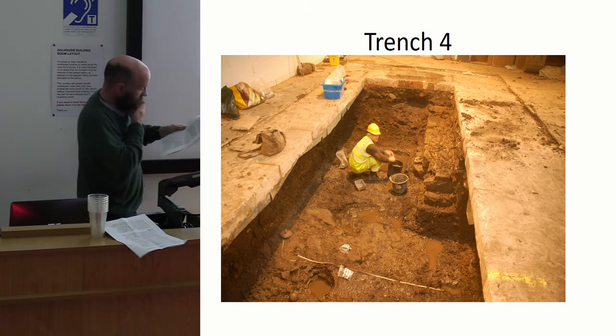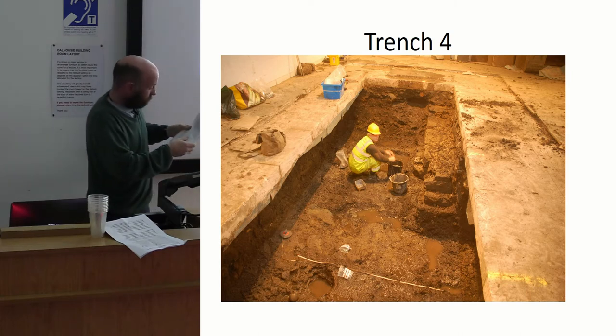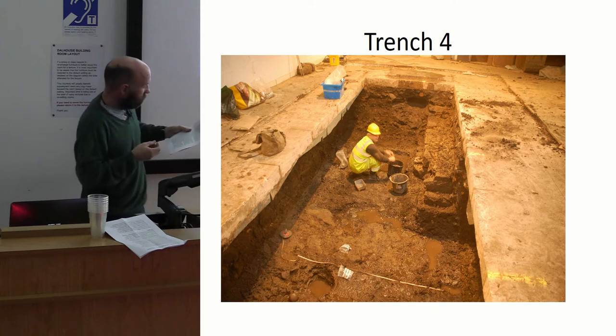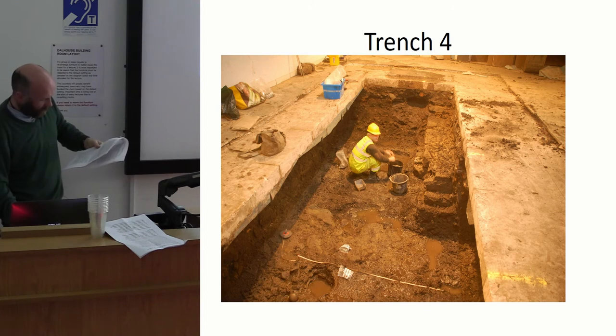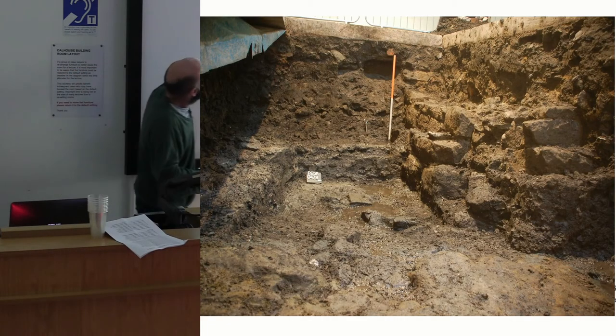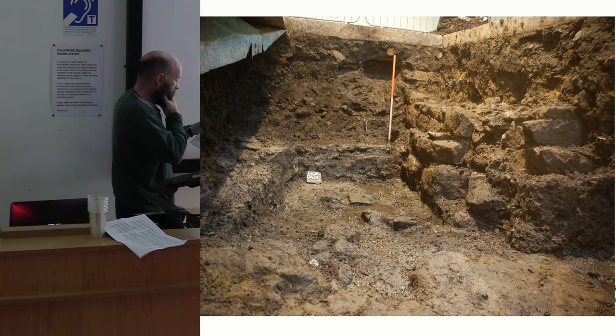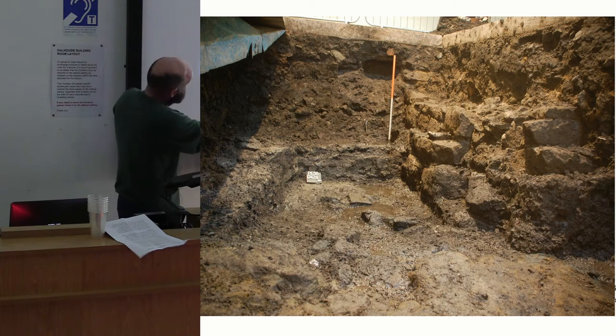At the top end in Trench 4, we had archaeology over a thickness of two and a half metres. Almost immediately we hit substantial stone structures, which turned out to be the south and east walls of a clay-walled building, with a cobbled area next to it. We probably had an outside courtyard heading out towards the High Street, with substantial stone footings alongside it.